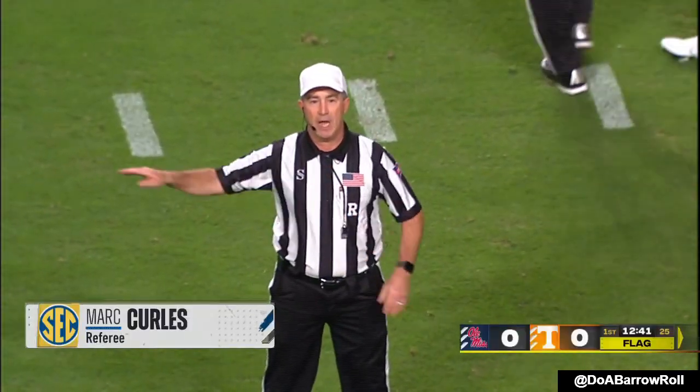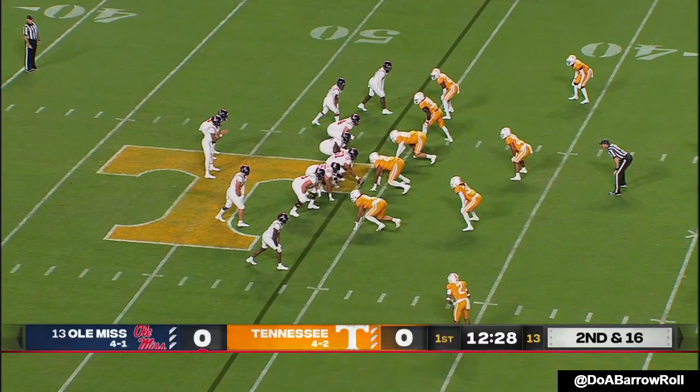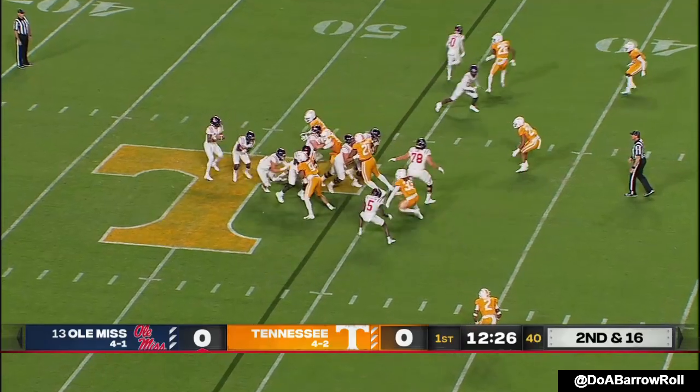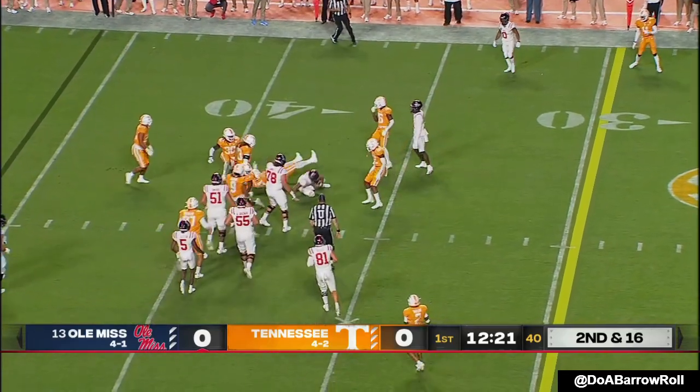Holding, number 78. Second and 16 — Corral pulls it on the run. That little pump fake got him more room to go.